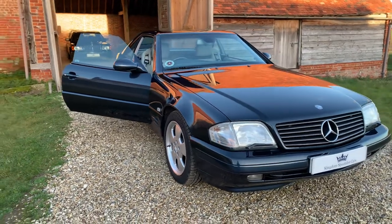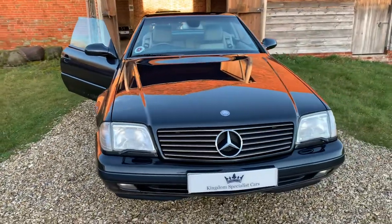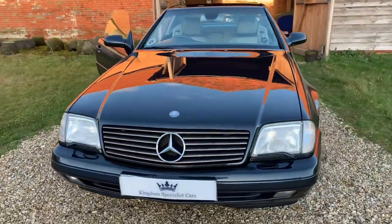Hello and welcome to Kingdom Specialist Cars. We present for sale this R129 series SL320 Mercedes-Benz.